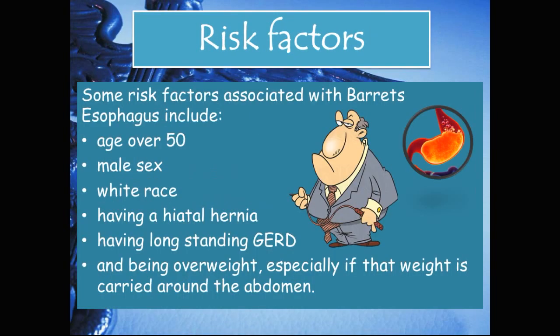Risk factors. Some risk factors associated with Barrett's esophagus include age over 50, male sex, white race, having a hiatal hernia, having long-standing GERD, and being overweight — especially if that weight is carried around the abdomen.